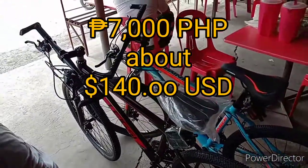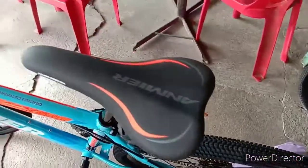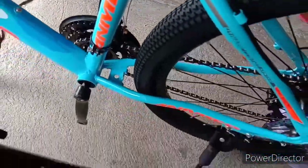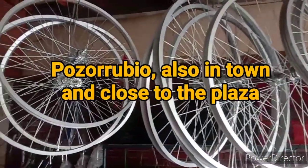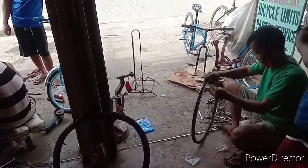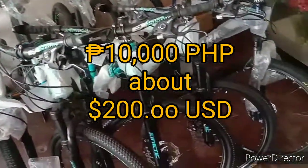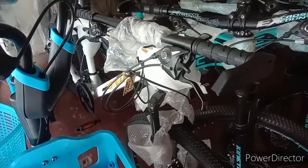These are 7,000. At 10,900 — these are 10,900. Here's another little shop in Fossa Rubio. These are 10,000 pesos each, these are also 10,000, and this one is 7,900.